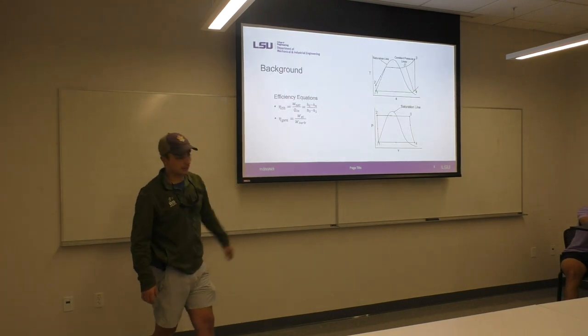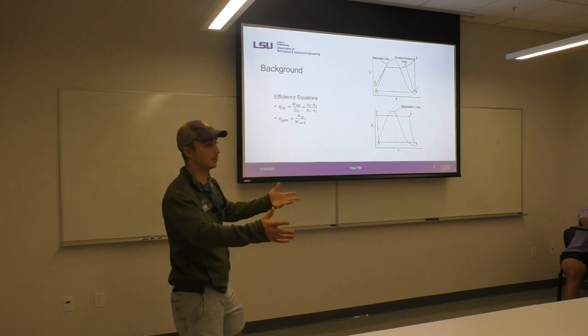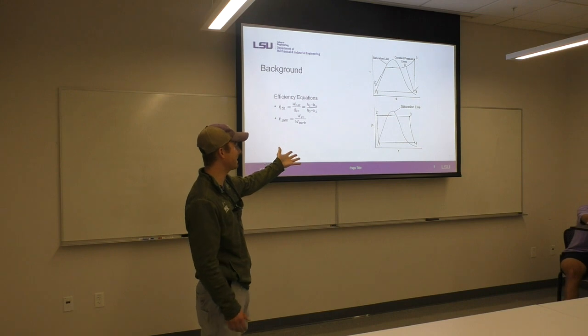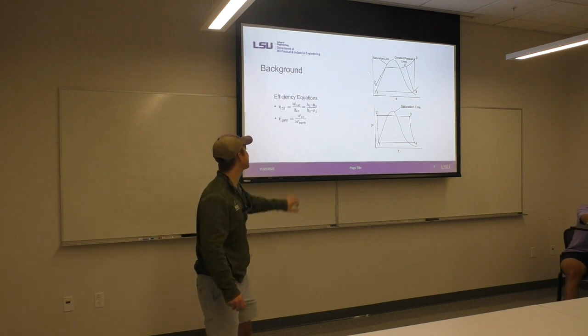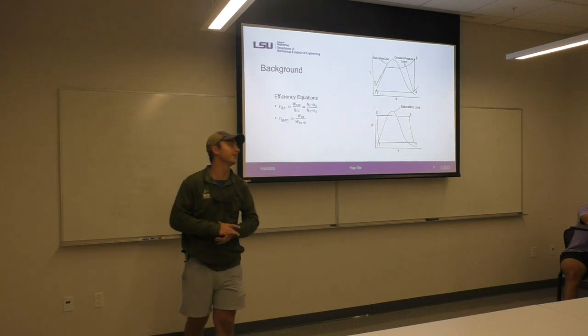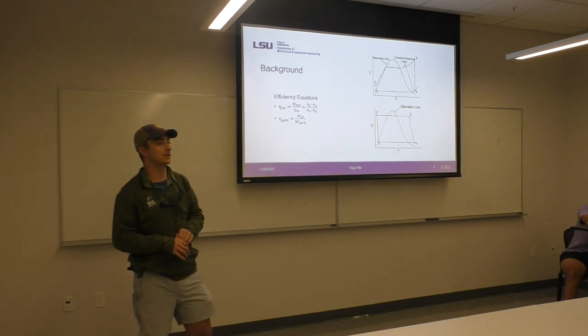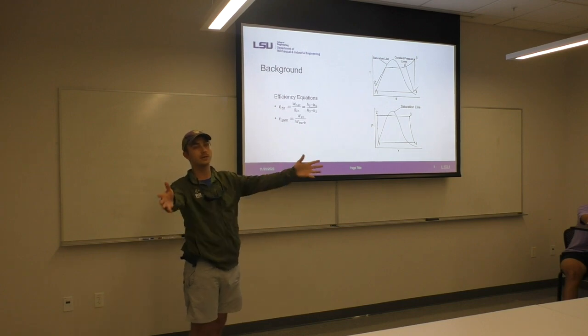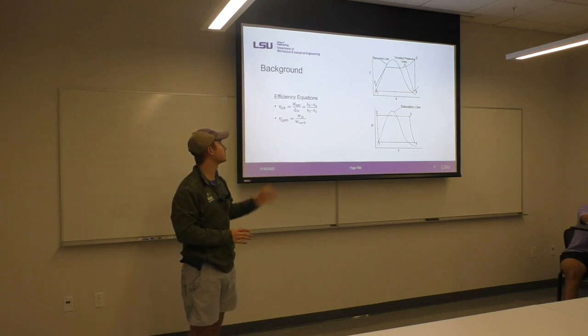This is your thermodynamic cycle — it's exactly what we saw in thermo, I'm not going to bore everybody with it. These are your efficiencies, which we'll talk about in a little bit. That's what I really wanted to key on: how inefficient the system is. But even though it is inefficient, it's still widely used.